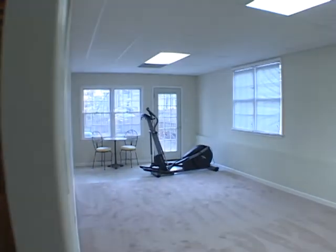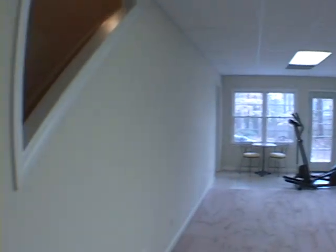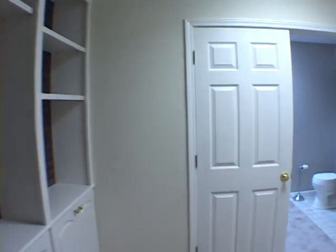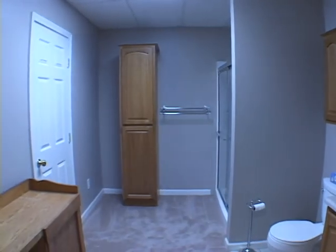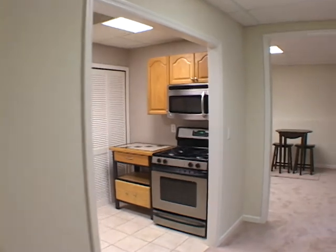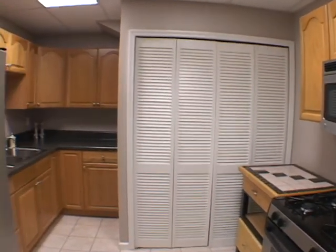Moving down to the lower level, there is a great family room or exercise room. You'll also find built-in bookcases and a full bath. One of the great features of this home is a lower level kitchen, making it perfect as an in-law or a teen suite.